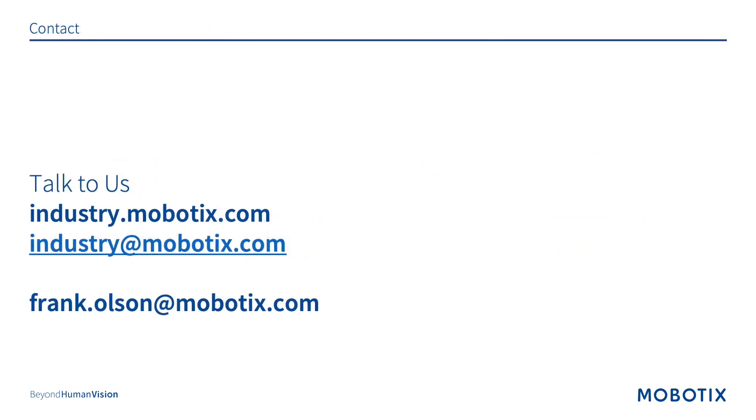Thank you for listening to the webinar. You can contact me at frank.olson@mobotix.com. If you'd like a demonstration of our products, feel free to contact me and we will set up a demo for you. If you need more information regarding case studies or certifications, never hesitate to contact me — we will make sure that you receive that information. I wish you all a very successful day. Until next time, thank you.